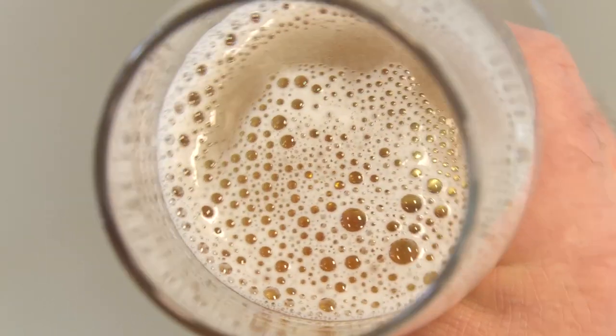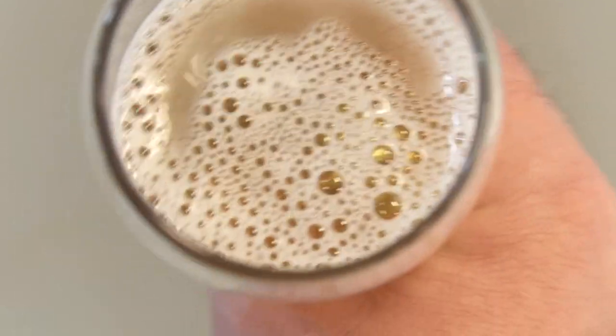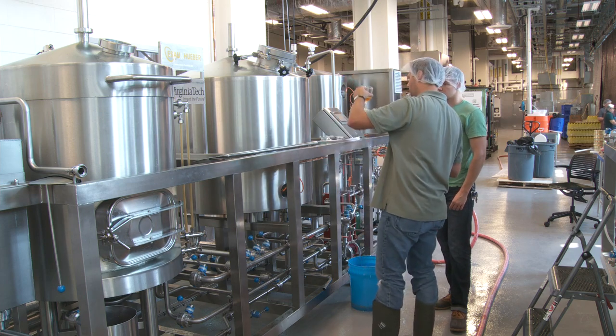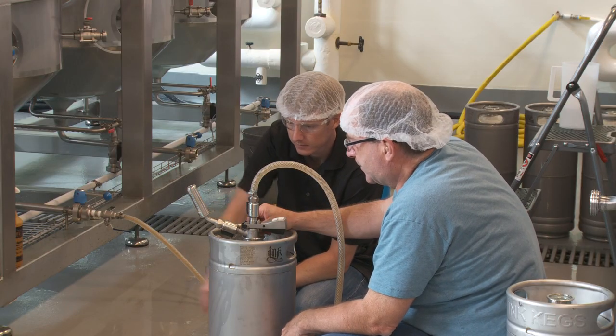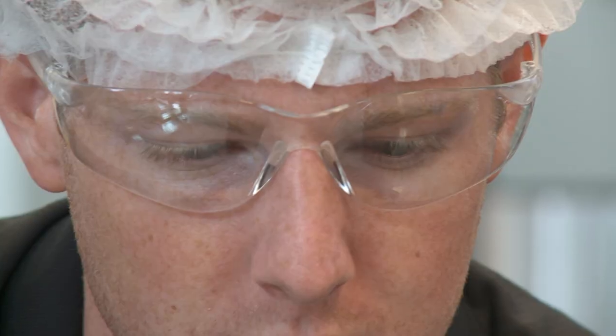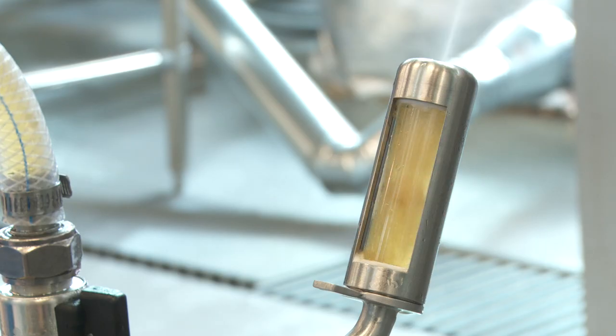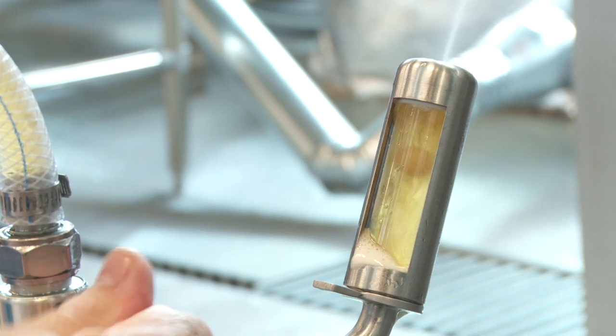But to do that, we need a trained sensory panel. The Food Science Department has started a fermentation option within the major, and students can take classes in the fermentation option. It's not just about beer and wine — it's also about fermented foods and the good fermentation products and byproducts that we get in foods and use to make good foods.